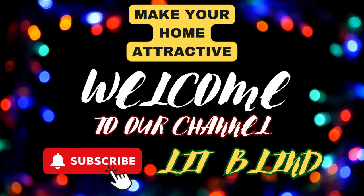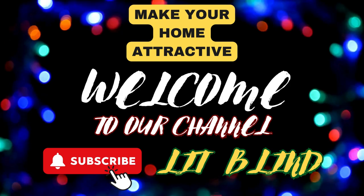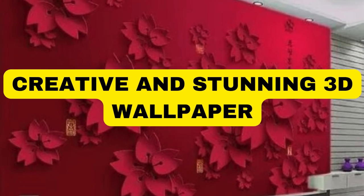Order online for free shipping. Get 50% off. Welcome back to our channel, Lit Blinds Store. To make an attractive home, subscribe and watch our videos. Make home attractive. LitBlinds.Store.